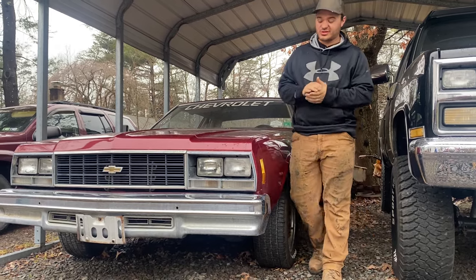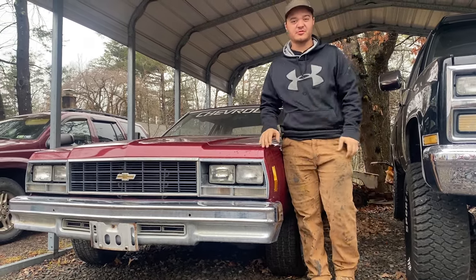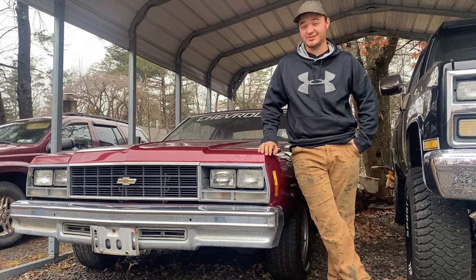This time on Bowen Road Revivals, a street machine returns to the streets for the first time in 22 years.